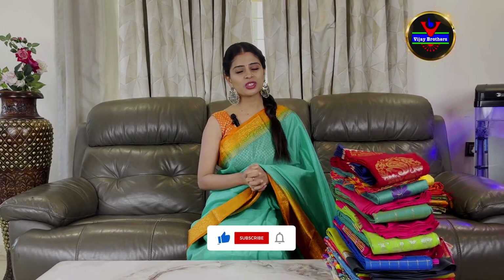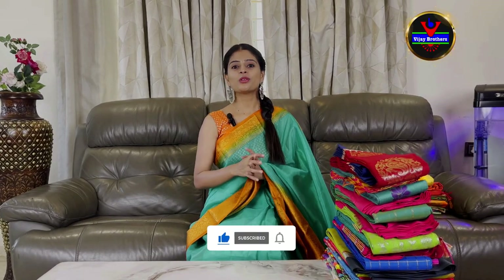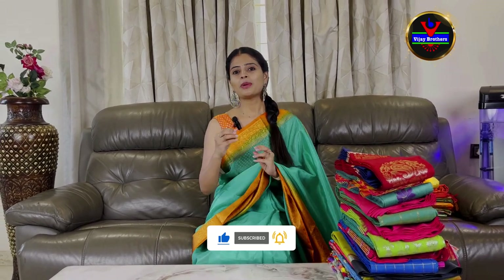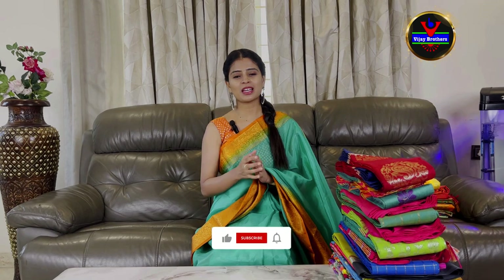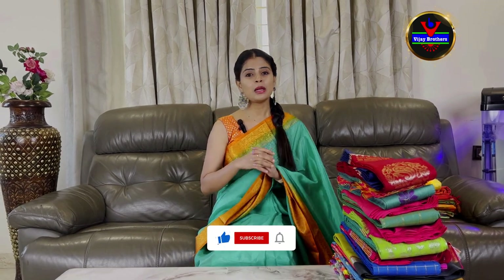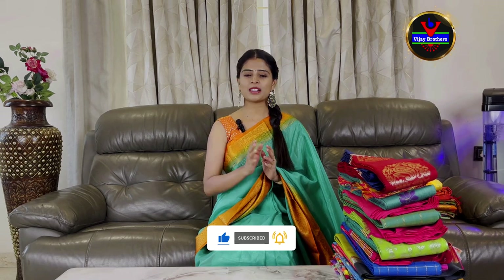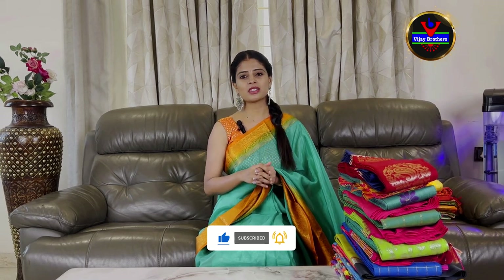Hello all, Namaste. Welcome to Vijay Brothers. This is Monica. In this episode, we are going to show you a beautiful collection with a 50% discount. We are going to show you a store visit at Ashok Nagar. There is a beautiful collection awaiting at the J&U branch.